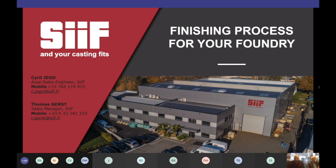Thank you, Scott, for this introduction on EMI capabilities. Mr. Gerst and myself, Mr. Jego, will introduce CIF with a short history of the company, key figures, and our capabilities. Thank you for joining this meeting and thank you for your intention to join our community — the CIF community for robotic finishing. Let's go through the different possibilities that we can provide you worldwide and on behalf of EMI in the U.S.